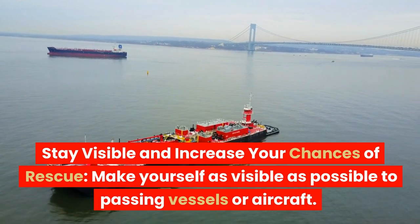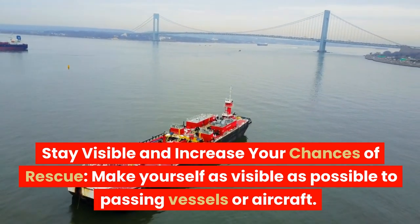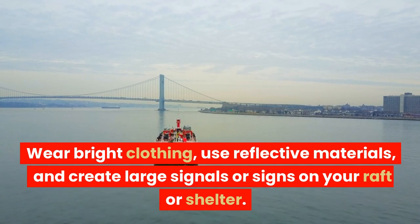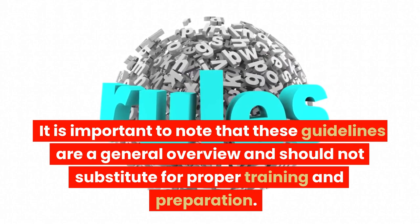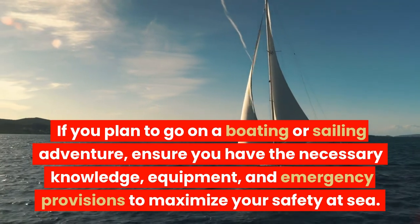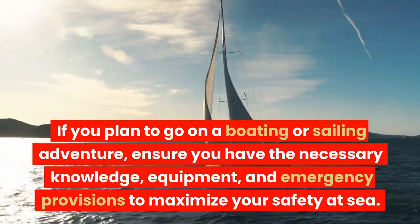Stay visible and increase your chances of rescue. Make yourself as visible as possible to passing vessels or aircraft. Wear bright clothing, use reflective materials, and create large signals or signs on your raft or shelter. It is important to note that these guidelines are a general overview and should not substitute for proper training and preparation. If you plan to go on a boating or sailing adventure, ensure you have the necessary knowledge, equipment, and emergency provisions to maximize your safety at sea.